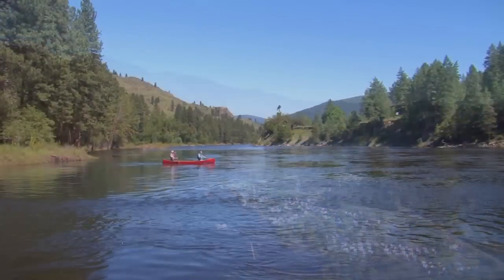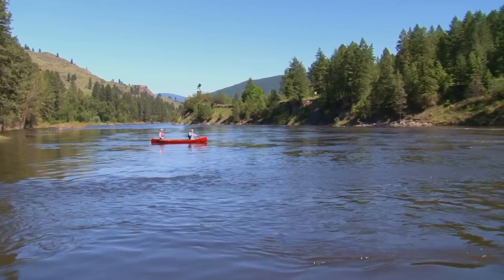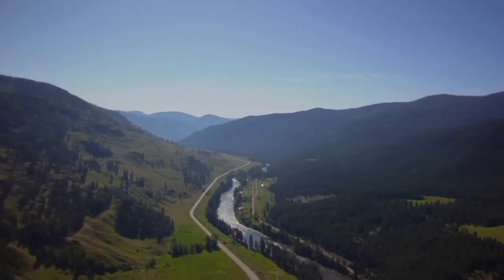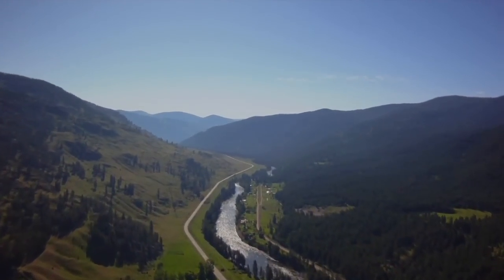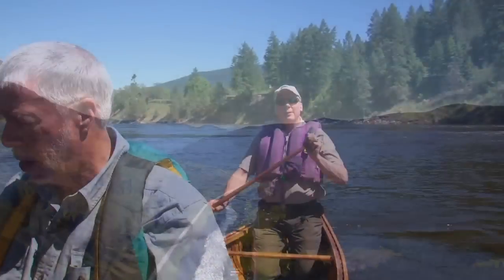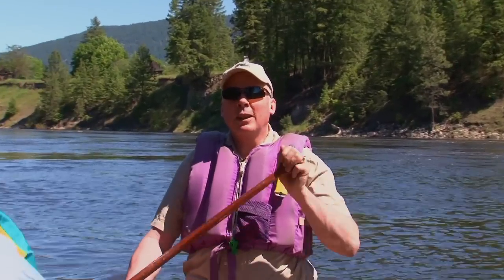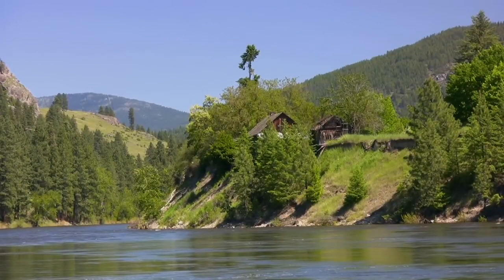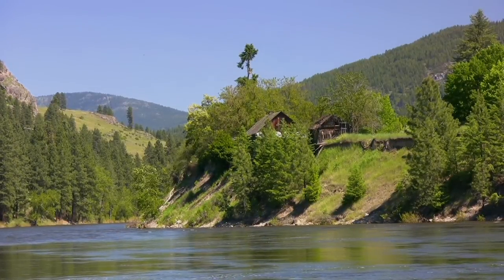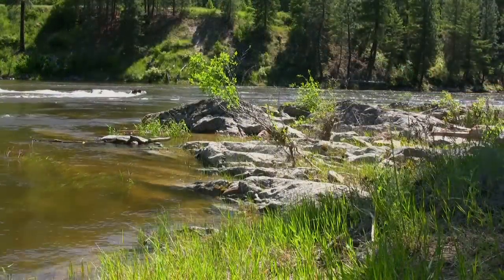Mike played the tour guide as we floated down the river. The Kettle River starts up around Big White, near Kelowna, and it's one of the only rivers in BC to travel east-west. Around here in Grand Forks, we've got the beautiful lush forests on the north face and the sun-baked hillsides on the south face. It's a beautiful valley.